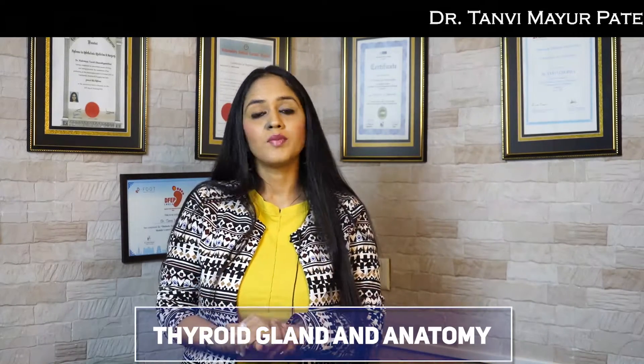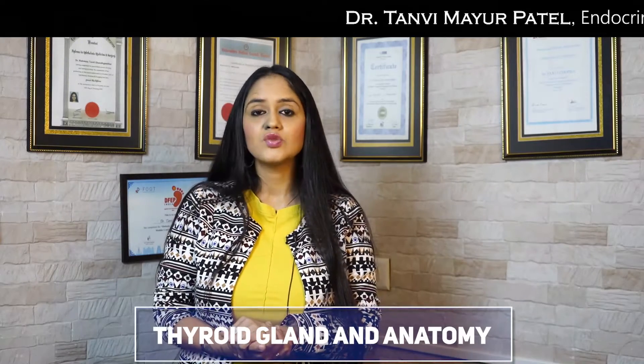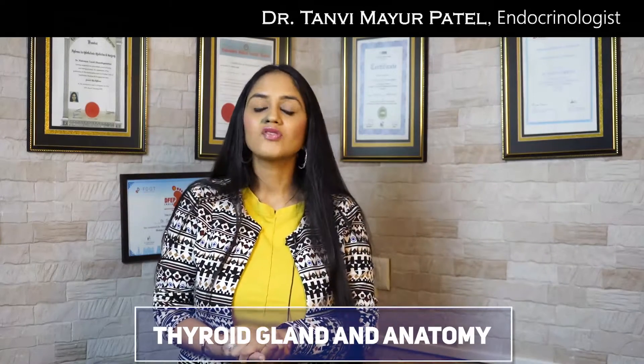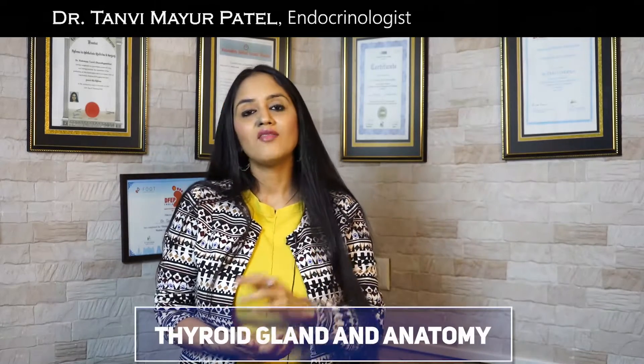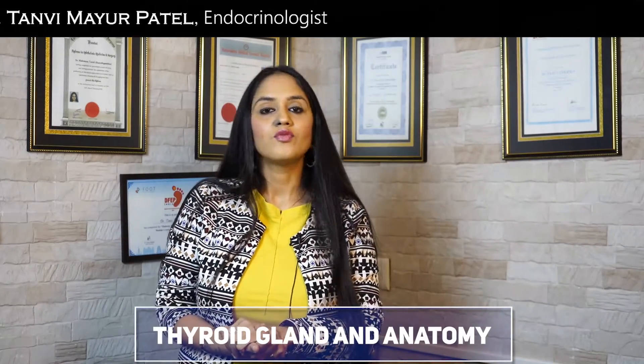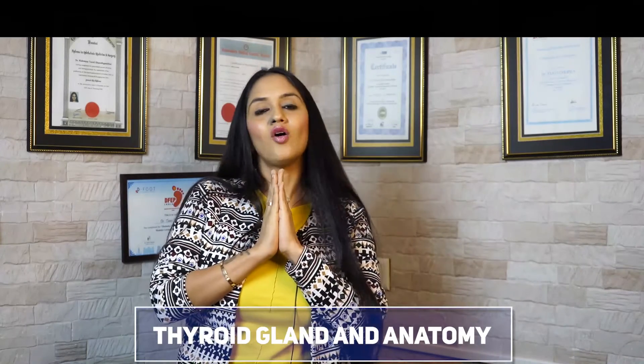If you want a personalized paid consultation with me, a number is mentioned in the description box — you can reach out by WhatsApp and my staff or assistant will help you. Thank you for joining me, and I wish you great health. Namaste from India.